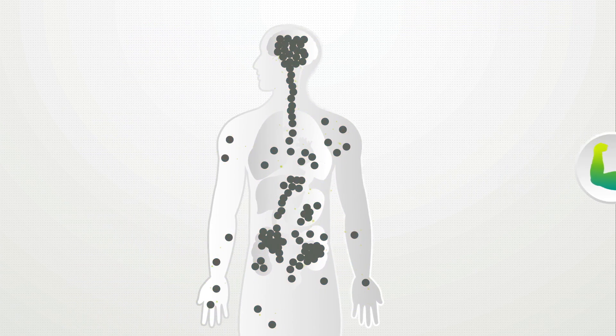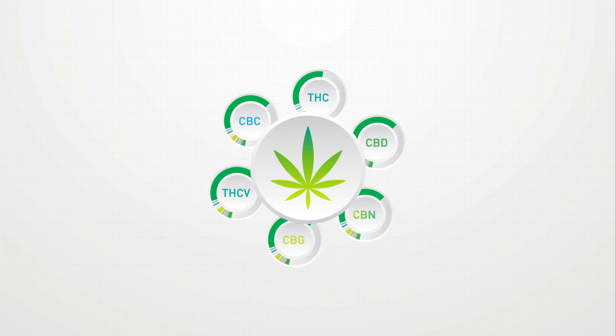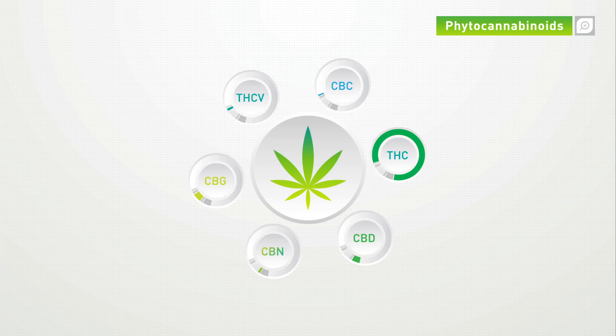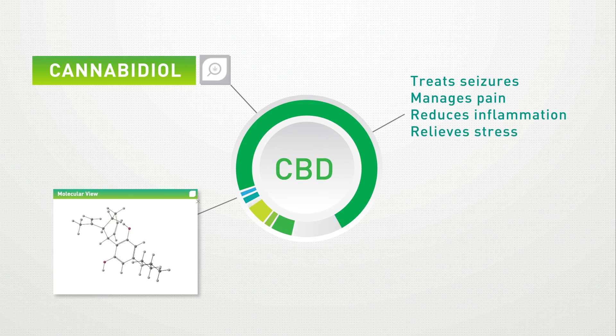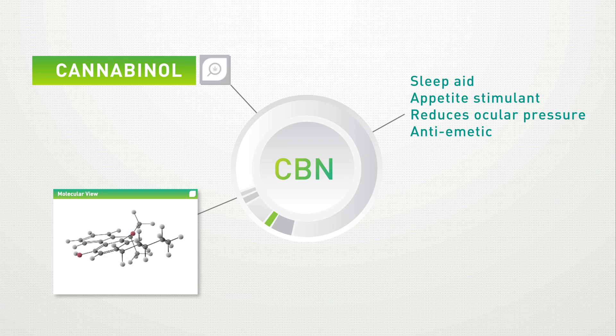If the body fails to produce enough of its own cannabinoids, cannabinoids found in the marijuana plant, known as phytocannabinoids, can be used as a supplement to restore balance in the human body. Research has shown that each individual cannabinoid produces its own unique effects which make up the medicinal backbone of marijuana.